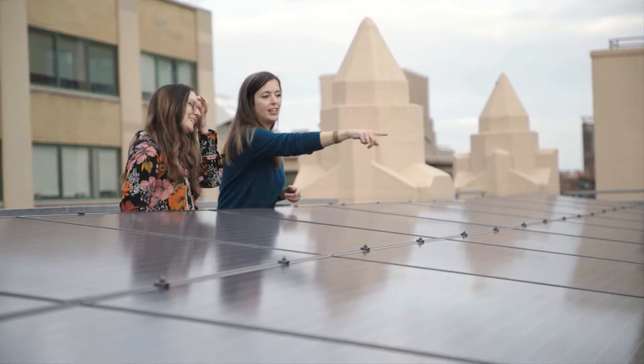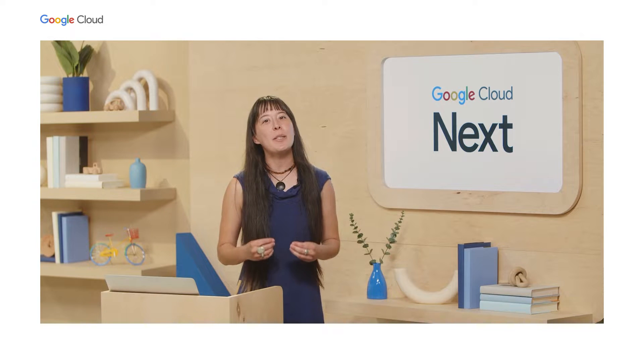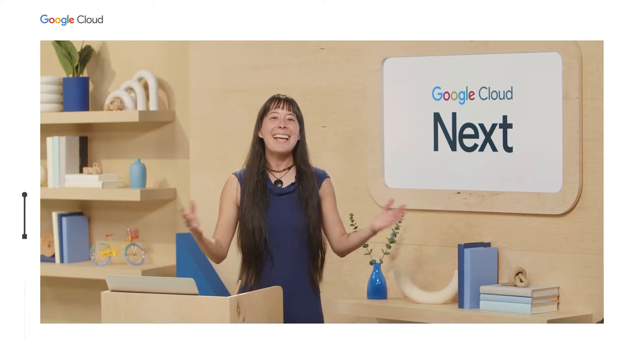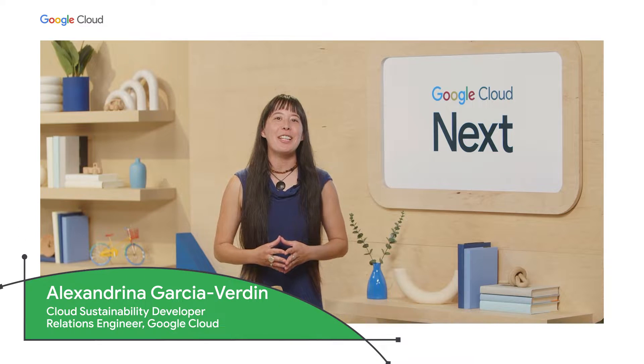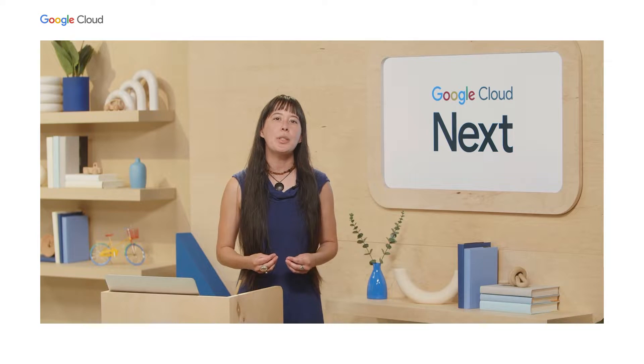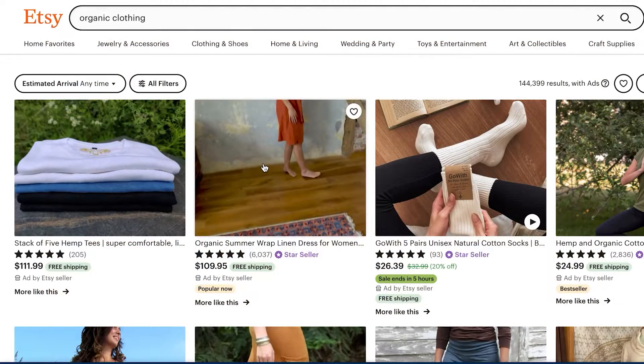Katie has been working with her peers to reduce the business's use of electricity, especially the kind that powers their compute resources. Their intention is to reduce carbon emissions from running IT operations. Katie and I are both super passionate about this topic, and together we wanted to share some helpful tools that you can apply in your organization. So let's dive in.